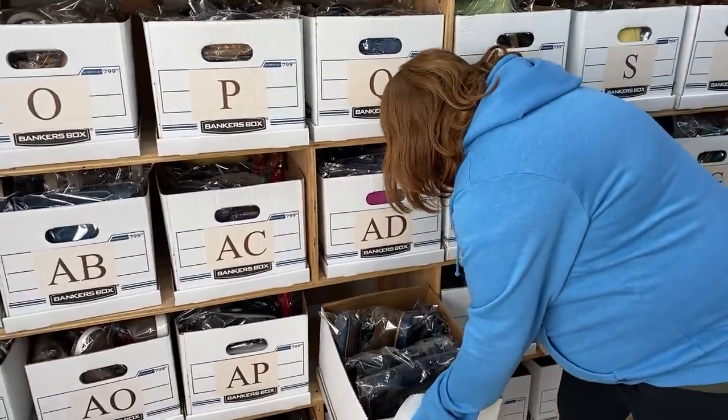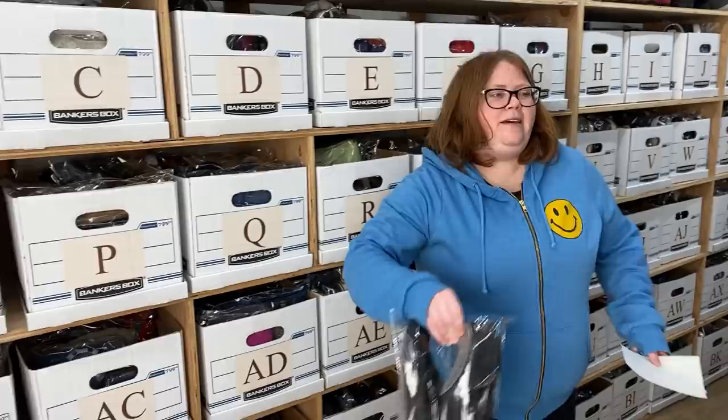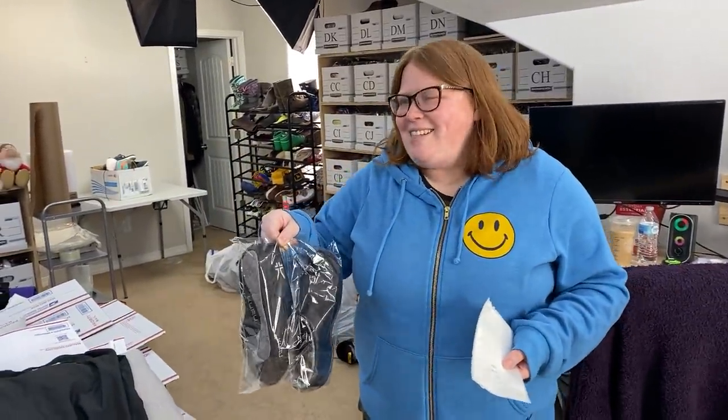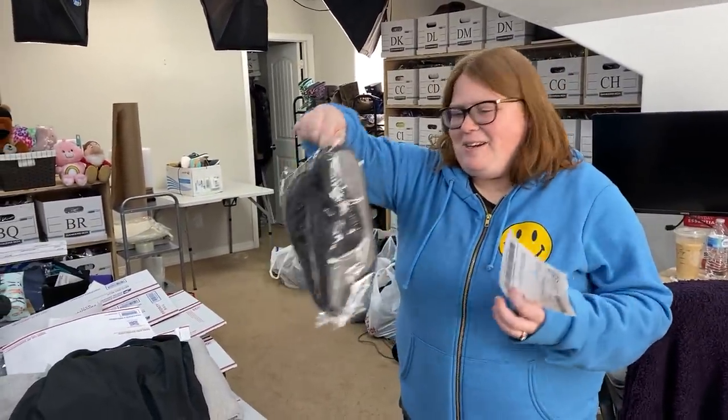We're about to start working on the schoolie — we'll have all kinds of outdoor stuff then. As long as we have a full-on bathroom, shower, and washing machine with us. I don't like feeling dirty.